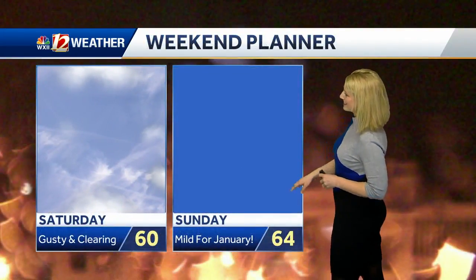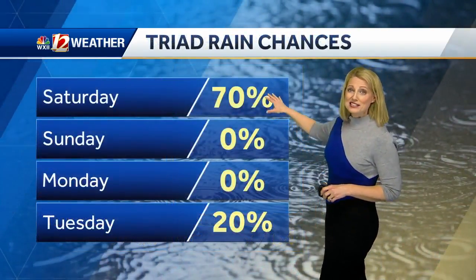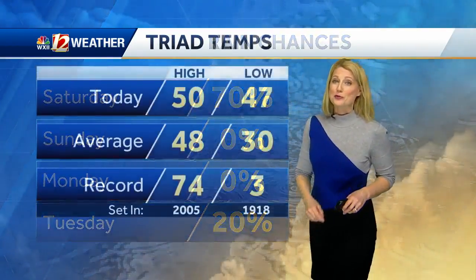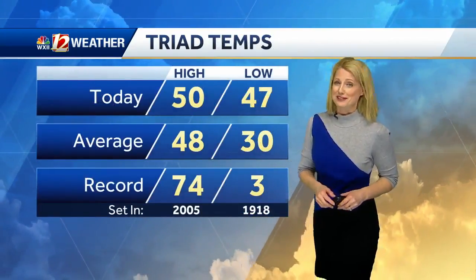You'll want to have those windbreakers — at least a light jacket. It's mild for January. By Sunday with 64, rain chances looking pretty good after we kick out the morning showers. Rain chances come back at only 20% on Tuesday, and it's looking like passing rain with not much to work with on Tuesday.